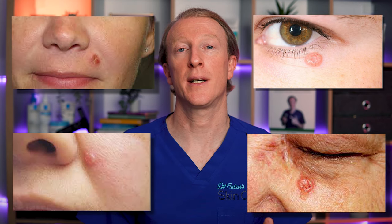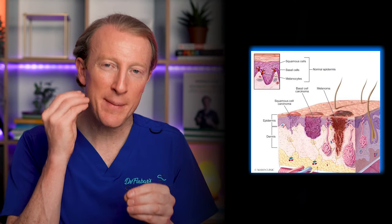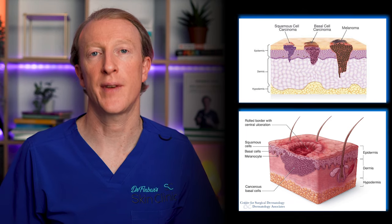Today I'm talking about basal cell carcinoma, or BCC for short. These are the most common type of skin cancers and although they are the least dangerous as they don't spread around the body, they can be a real nuisance, be unsightly, bleed and crust, and if left untreated or undiagnosed for too long, they can erode deep into the tissues causing disfigurement.